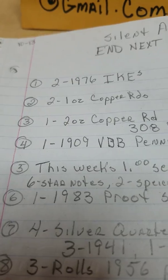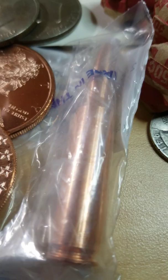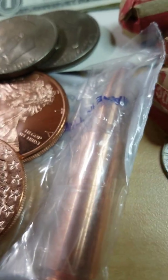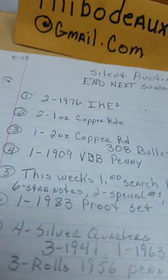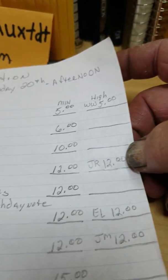Next item is one two-ounce copper round, and it is a .308 caliber bullet right there, folks. It is awesome. And that's a $10 opening bid on it. Got no bids just yet on it.